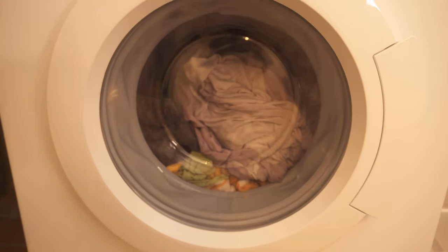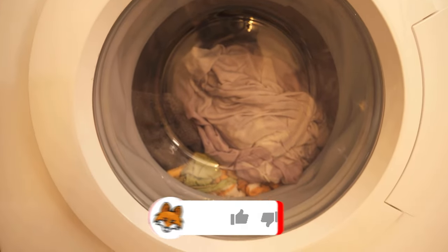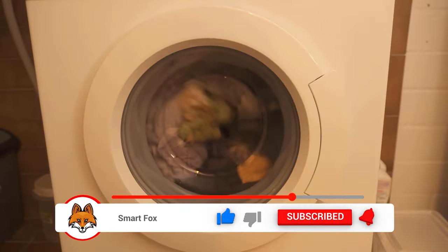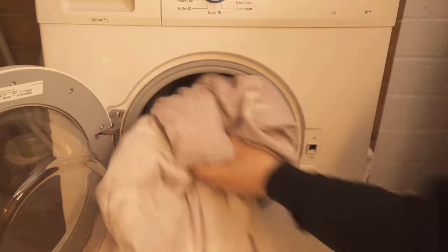It rotates more and more until the foam is eventually gone. Be sure to look at the dosage recommendation of your washing powder. In most cases, you will have to use much less than the recommended dosage.